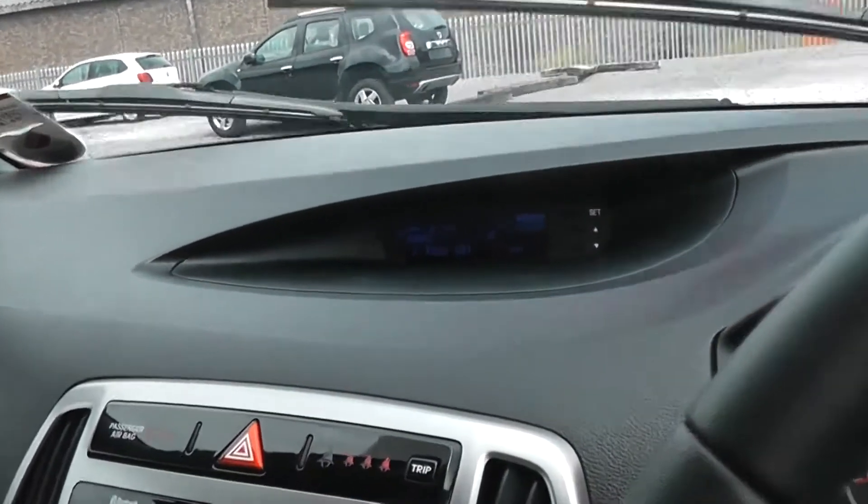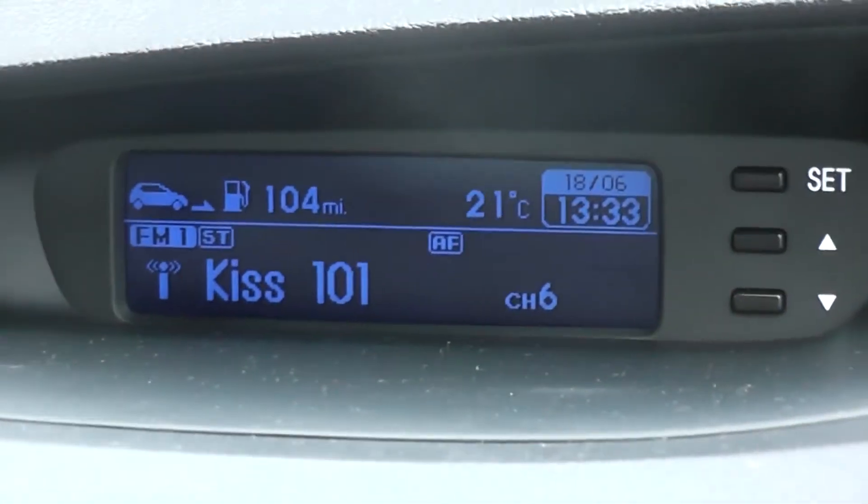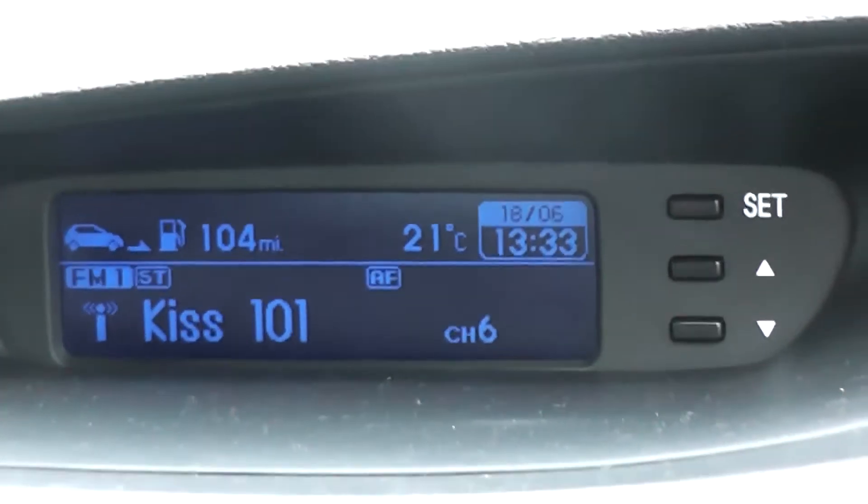You can see we have a display at the top for your sound system. It's in blue and it doesn't give you any glare whilst you're driving.